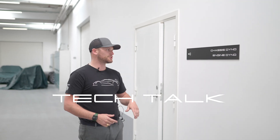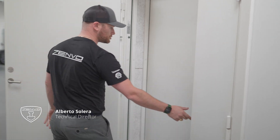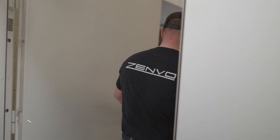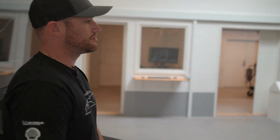Hi everyone, today I'm going to show you our chassis and engine dyno room. We've got this insulated room here with double doors, and as you can see we've got the blue TSRS on the chassis dyno.